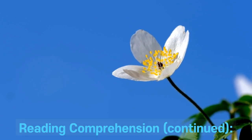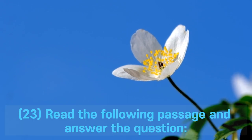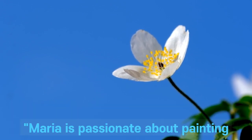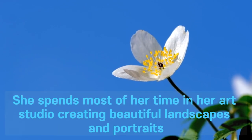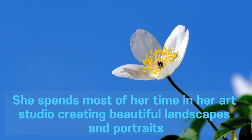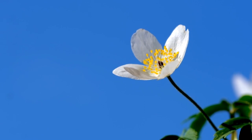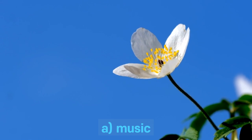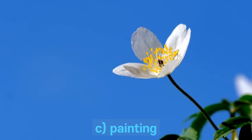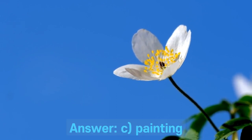Reading comprehension continued. Question 23. Read the following passage and answer the question. Maria is passionate about painting. She spends most of her time in her art studio creating beautiful landscapes and portraits. Maria dreams of becoming a famous artist one day. What is Maria passionate about? A. Music. B. Sports. C. Painting. D. Writing. Answer: C. Painting.